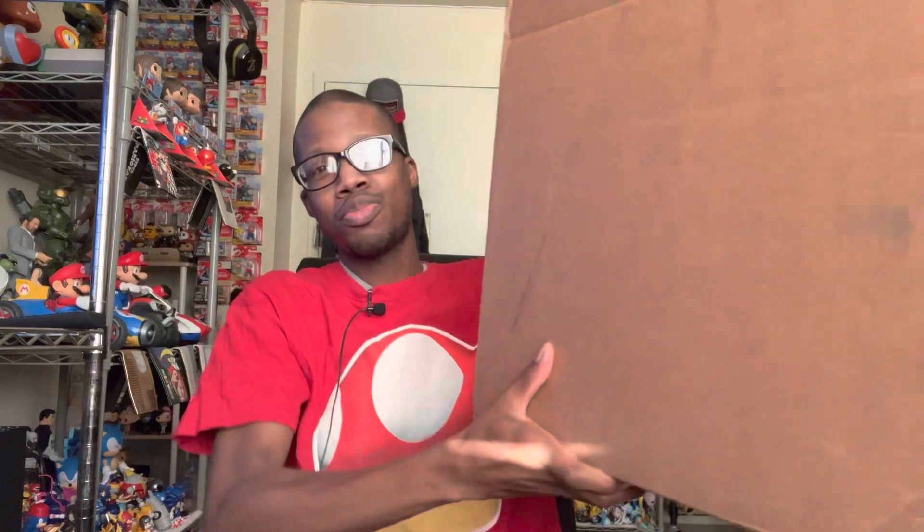Hey guys, welcome back to another video. Today I'm going to be doing an unboxing of this huge package. This was sent to me by Jax Pacific. If you don't know what Jax Pacific is, they're a toy company — they make Super Mario toys, Sonic toys, wrestling toys, and other toys as well. I think they also do Apex Legends and Fortnite.